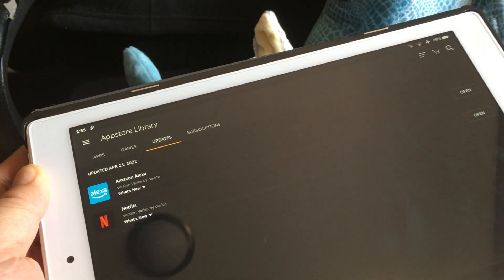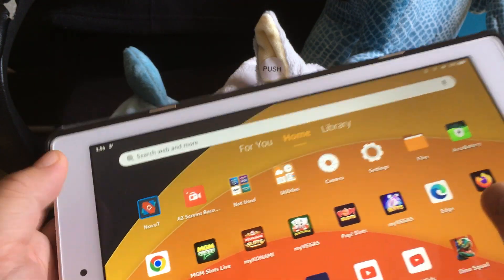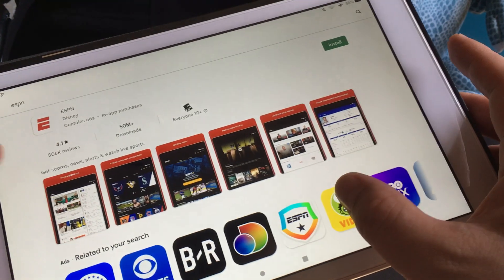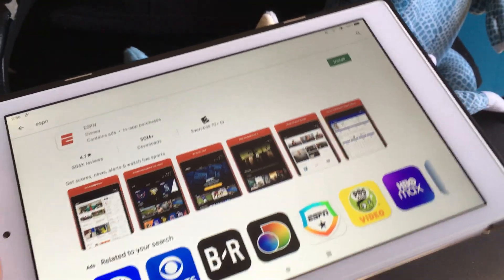I'm not sure why the Play Store blocks those apps even though the store itself is usable. Just a weird thing I noticed.